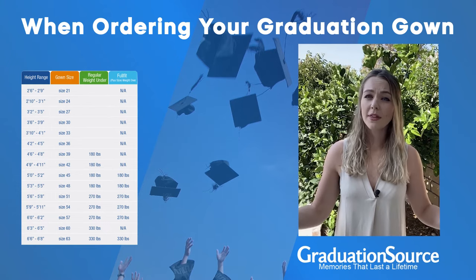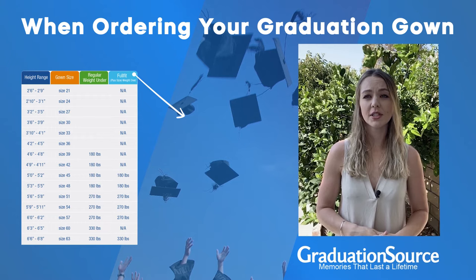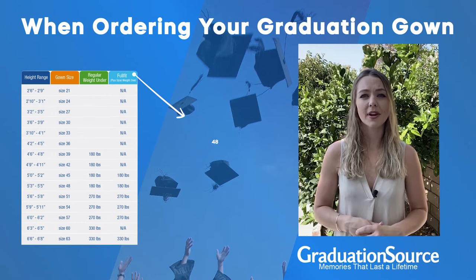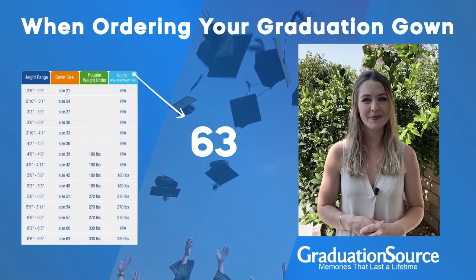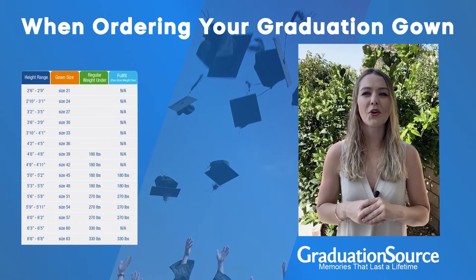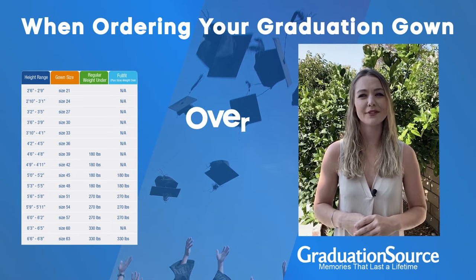If you're concerned about the width, we do offer full fit options for sizes 45, 48, 51, 54, 57, and 63. Our full fit sizes work great for anyone with a waistline over 50 inches.